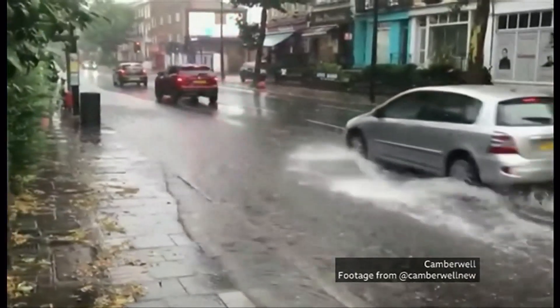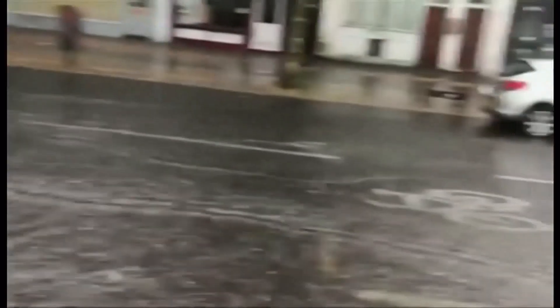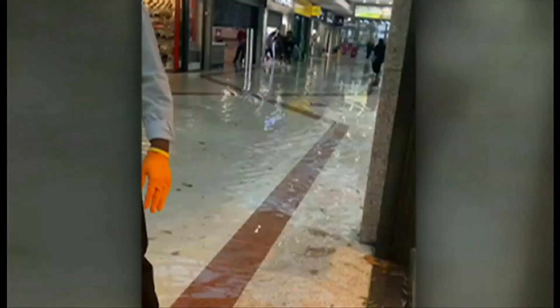In London, the fire brigade says it's had 300 calls, with the Met Police helping at several locations. This was the scene at Stratford shopping centre earlier. The torrential rain is causing huge disruption across the capital this evening, with the transport network badly affected. At least eight tube and DLR stations are closed because of flooding.